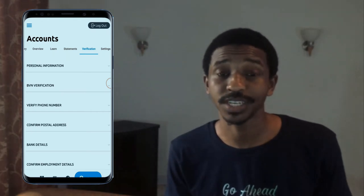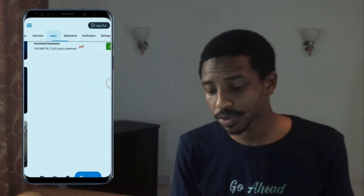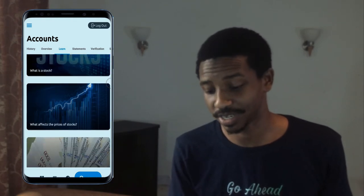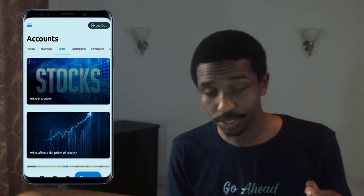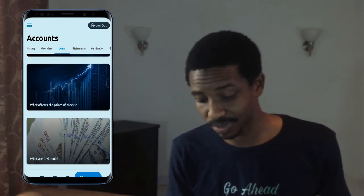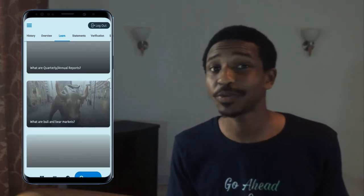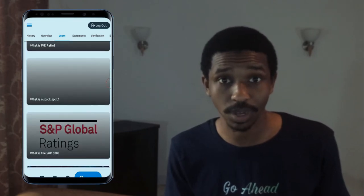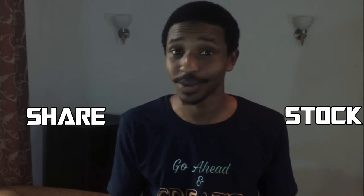If you still need to know more about the stock market, you can click on the learn button. It takes you to a mini class session — short blog posts you can read within three to five minutes to understand more about the stock market. Also, sometimes I say stock and sometimes I say share, but it's actually the same thing — so don't get it twisted.